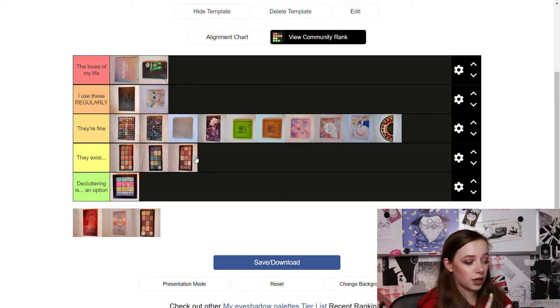The last Revolution palette is the Revolution Reloaded Velvet Rose palette with lovely brown shades. I think I like this one the best out of the three Revolution Reloaded palettes I have, so I'm putting it in 'They're Fine' because I tend to grab it a lot more often than the other two.